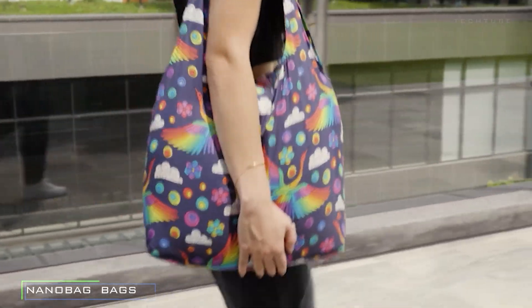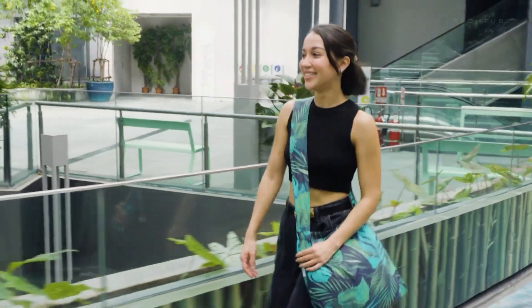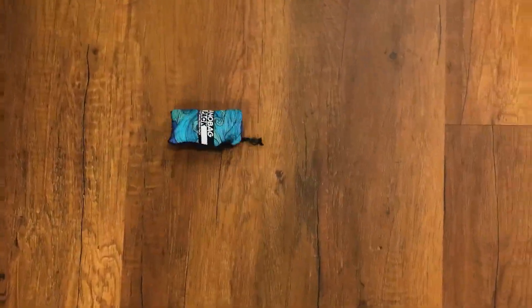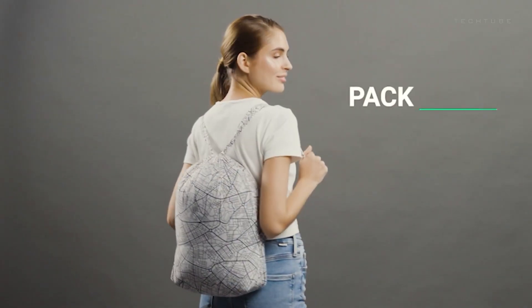Introducing the NanoBag, where portability meets strength in a dance of everyday carry elegance. Crafted from a high-performance ripstop fabric, these bags are the feather-light champions of your daily adventures. Need a shopping sidekick? Check. Seeking the perfect EDC companion? Got it. The NanoBag is a shape-shifting marvel — backpack, sling, crossbody — it does it all.